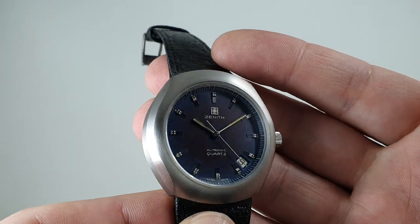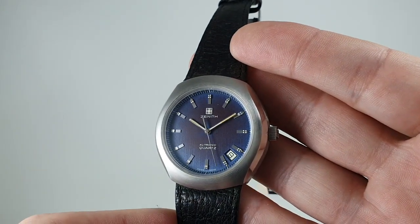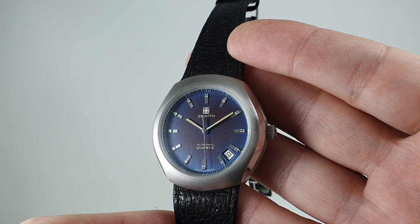Now the dial looks as if it's got a fade on there — you can see it's purple in the center, going out to blue on the edge.